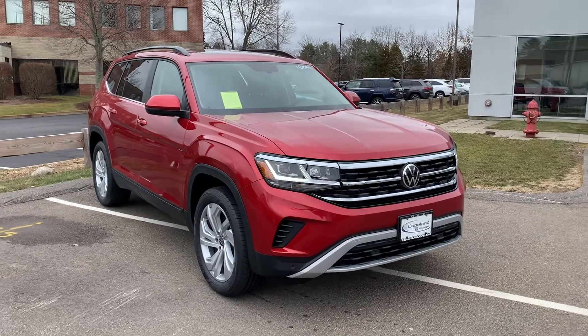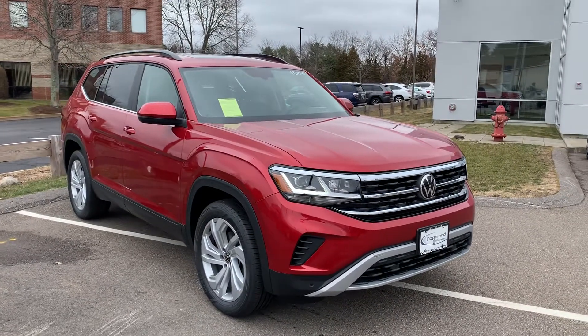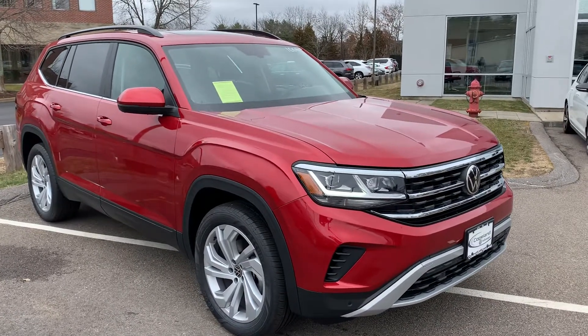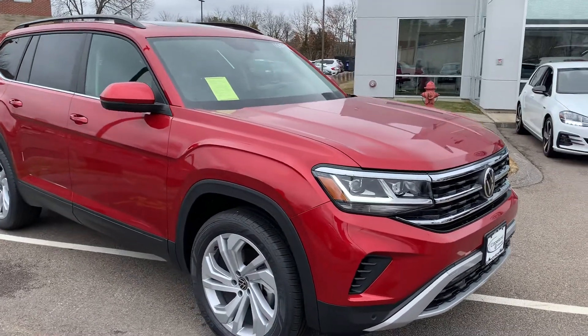Hey y'all, it's Matt Luce here over at Copeland Volkswagen in Brockton, Massachusetts, and today I'm going to be showing you guys around the 2021.5 Volkswagen Atlas SE with Technology.